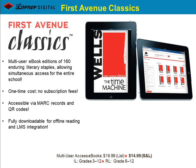Some of our best-selling e-books come from our line called First Avenue Classics. All 160 of these literary staples, including the likes of Shakespeare and Jane Austen, can be downloaded to any device, making them ideally suited for distance learning. At a per-title cost of $14.99, a school can own a multi-user e-book accessible by an unlimited number of students for years to come — offering tremendous savings compared to spending annually on the paperback edition.